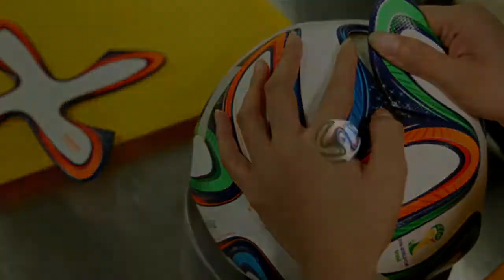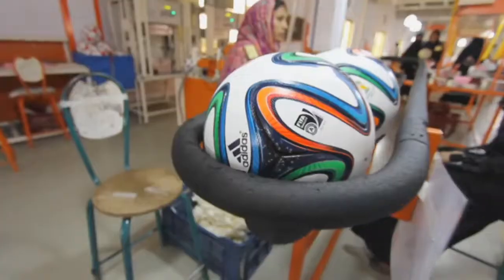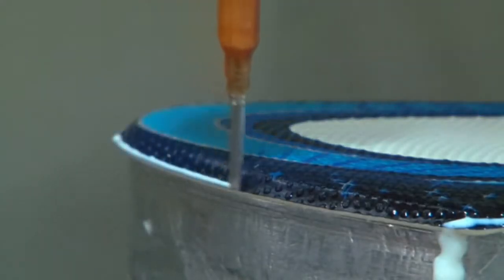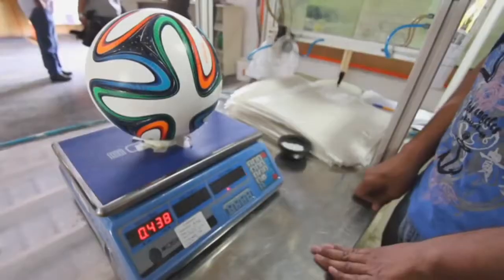The design supposedly makes it one of the most aerodynamic balls in history. Here's how it's made: the panels are cut, painted, baked, stamped, heated, stamped again, heated again to 150 degrees, glued — yeah, this part's pretty cool — put together, taped, blow-dried, inflated, put into this globe-shaped thingy, picked, inspected, wiped, polished, and weighed.